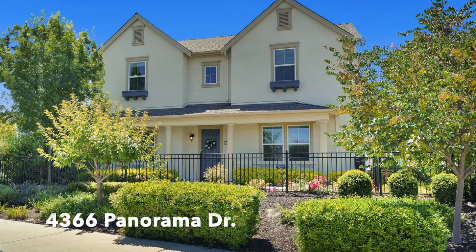For more information, get back to the real estate agent who shared this video with you.